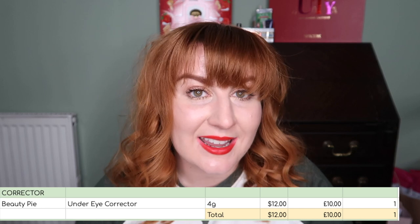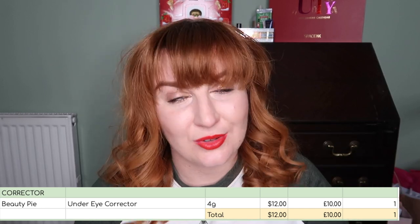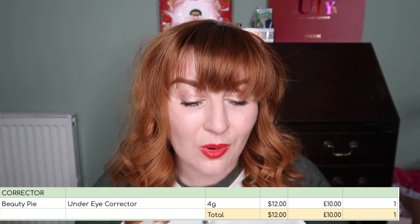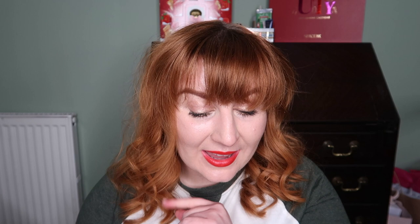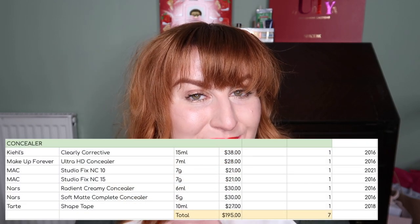For concealer, I have one under-eye concealer — my Beauty Pie one. I'm perfectly happy having just one; if I finished it I'd repurchase. I just don't want it to go above one.